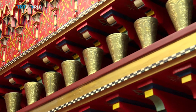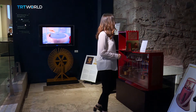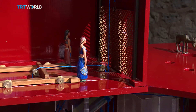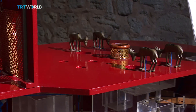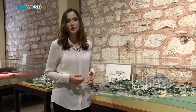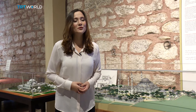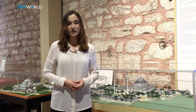He believes one-sided history writing is the reason why Islamic contributions to science are undervalued in today's world. The main idea behind this museum is challenging Eurocentric interpretations of science and technology and offering history as a united whole, which makes Istanbul the best place for this project. After all, what better city to build another bridge between the East and the West than here? Elif Bereketli, TRT World, Istanbul.